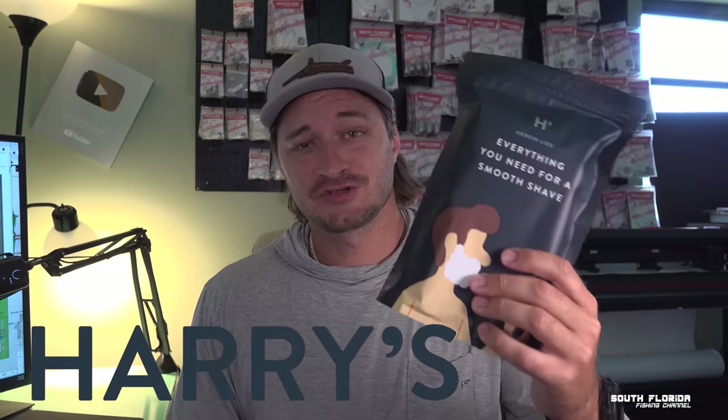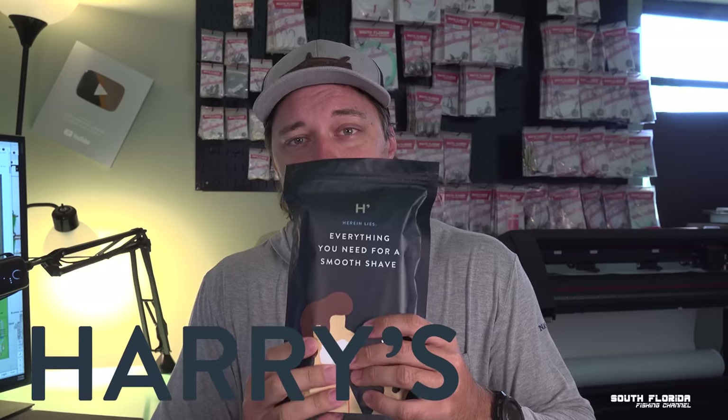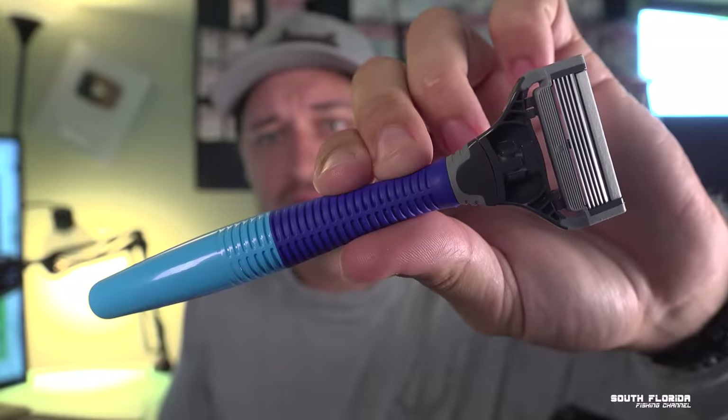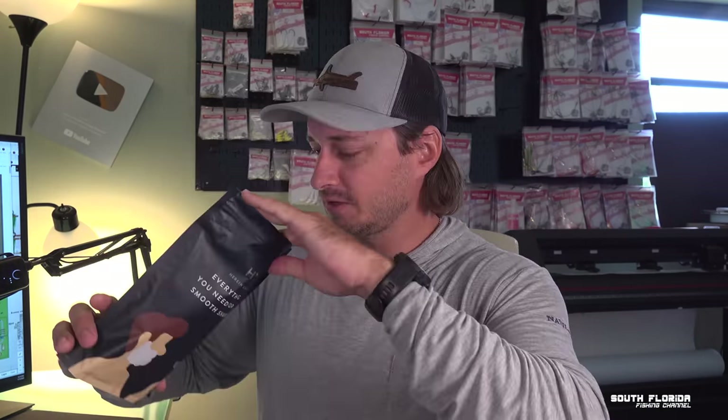Quick message from the sponsor: if you need a premium shave and a premium blade, this is Harry's. They make all their blades in their own factory in Germany — and you know Germans make quality stuff. Everything in this bag can be all yours for only five dollars. Look at those blades. This handle here uses recycled materials — looks good, feels good, got some weight to it. Harry's makes really good blades, and the crazy thing is it's just five dollars.